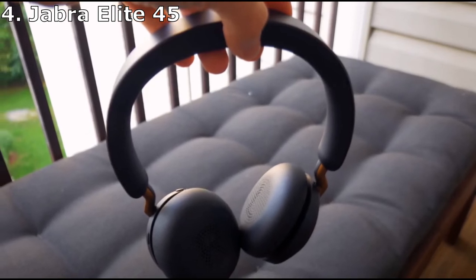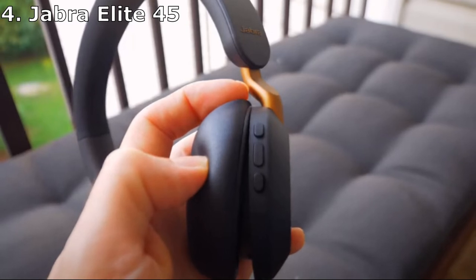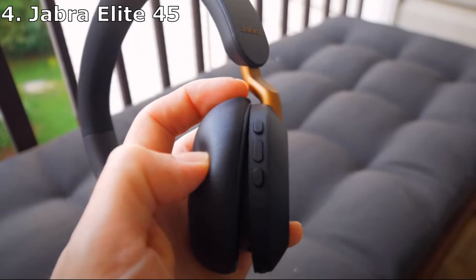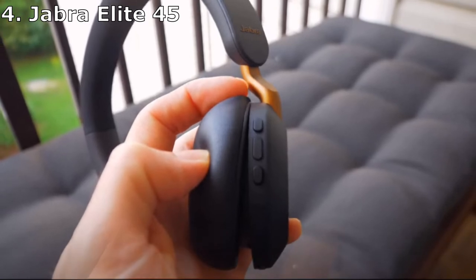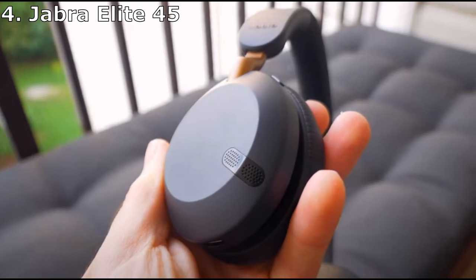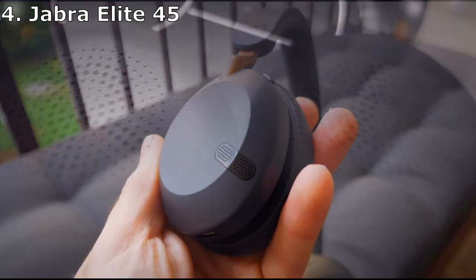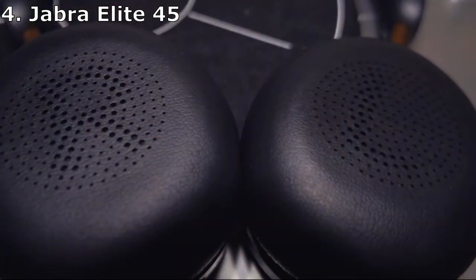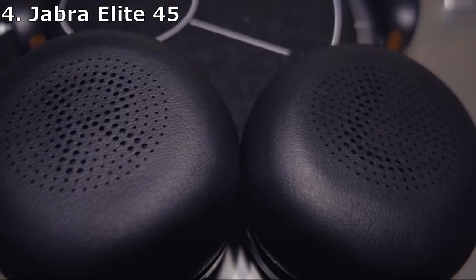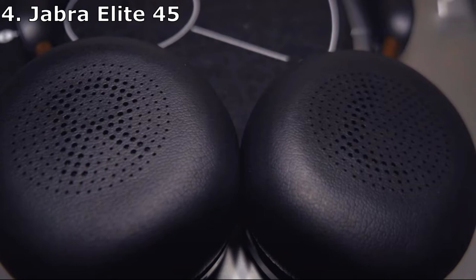On top of the impressive battery, you also get access to the Jabra My Sound app, which allows you to customize EQ or choose from available presets. Two built-in microphones can support clear phone calls and connect you to voice assistants like Siri, Alexa, and Google Assistant, which you can trigger by toggling an on-board button. Most users report a super comfortable fit and feel, though some listeners simply don't like on-ear models and prefer the cups to surround the ear — if that's your style, scroll back up to the Soundcore by Anker Life Q30.